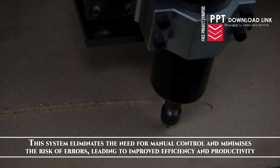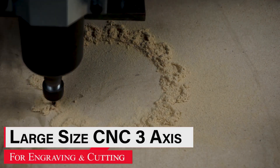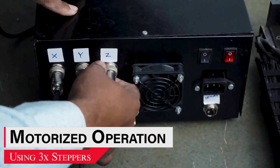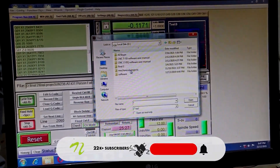Leading to improved efficiency and productivity.